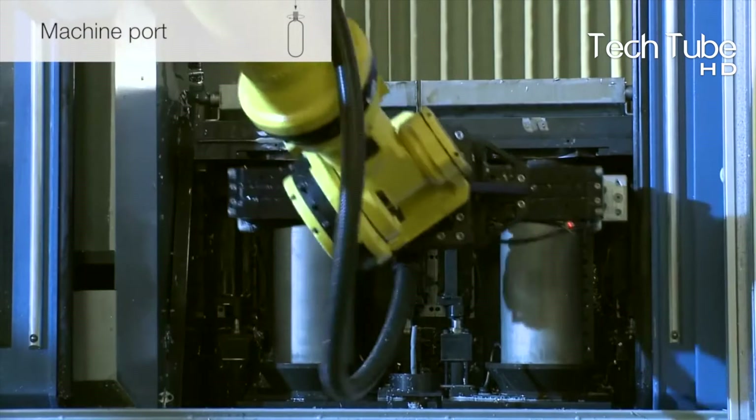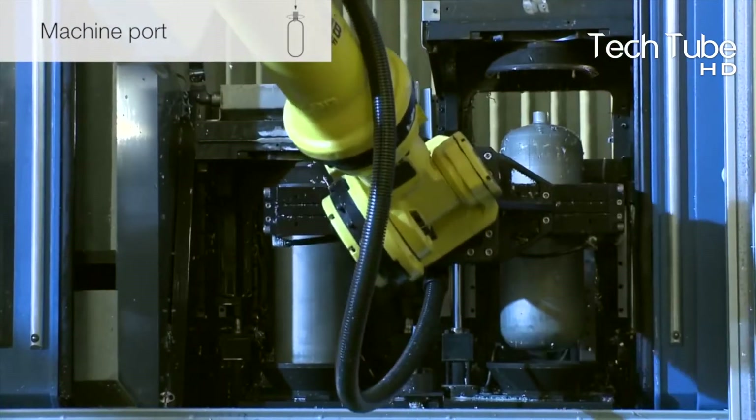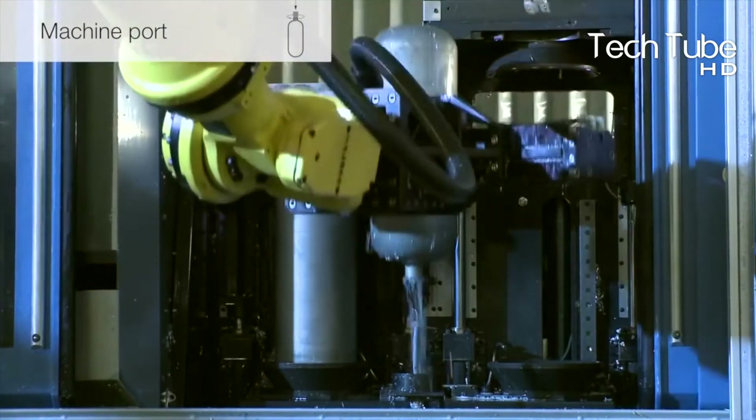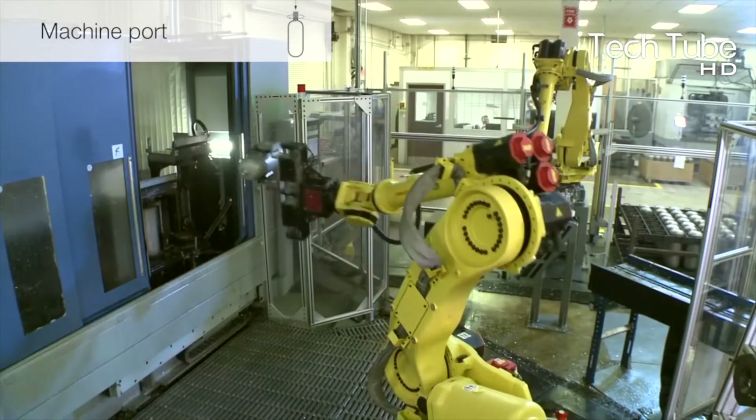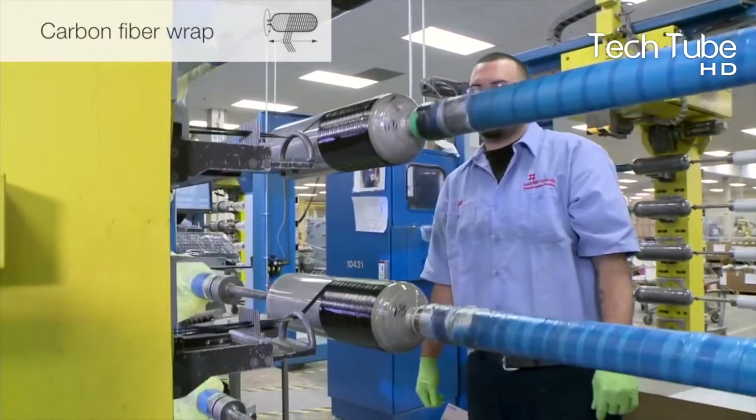Then each of the shells is taken by the robots for machine porting, and then the robo-machines place them on the escalator. The escalator, one by one, takes them to the painting portion, which doesn't paint them but wraps them with carbon fiber.